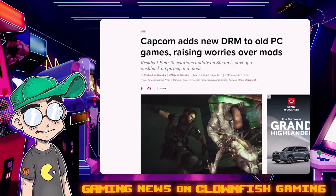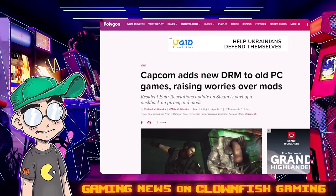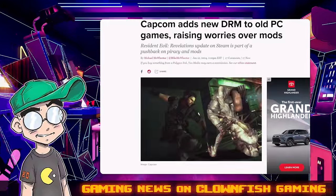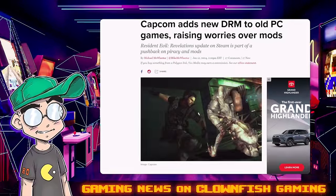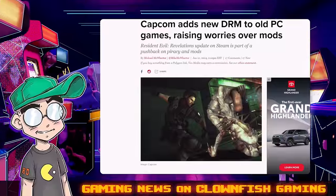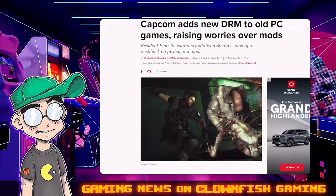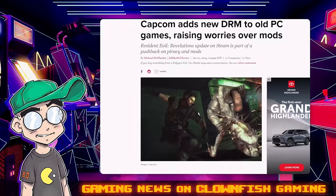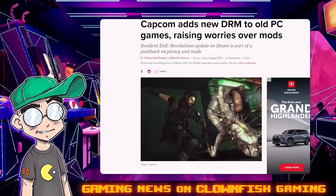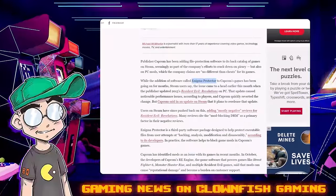Please subscribe for more gaming news here on Clownfish Gaming. Weirdly enough, we're going to go to Polygon first — I don't usually cite Polygon first. It says: 'Capcom adds new DRM to old PC games, raising worries over mods.' This was about four or five days ago. Resident Evil Revelations update on Steam, as part of a pushback on piracy and mods.